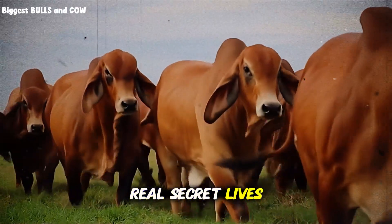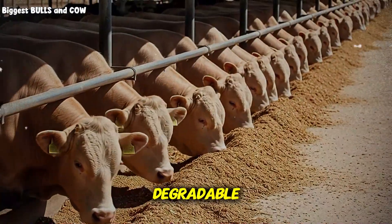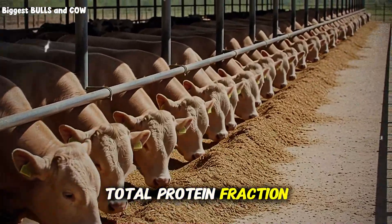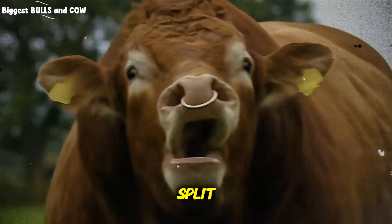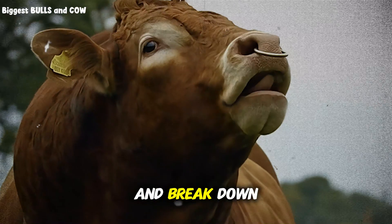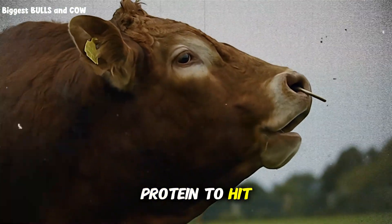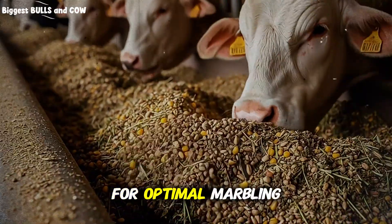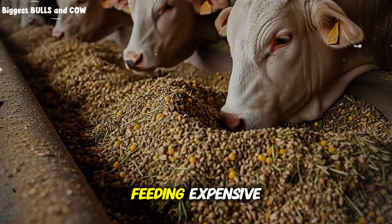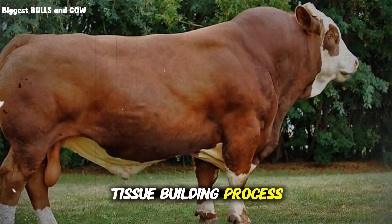The ratio between degradable and bypass protein — that's where the real secret lives. Elite operations aim for roughly 60 percent degradable and 40 percent bypass protein in their total protein fraction. Your rumen microbes need that degradable protein to function and break down fiber. But your cattle need that bypass protein to hit the muscle tissue directly for optimal marbling and growth. Miss this ratio and you're either feeding expensive protein to bacteria or starving your cattle's actual tissue-building process.